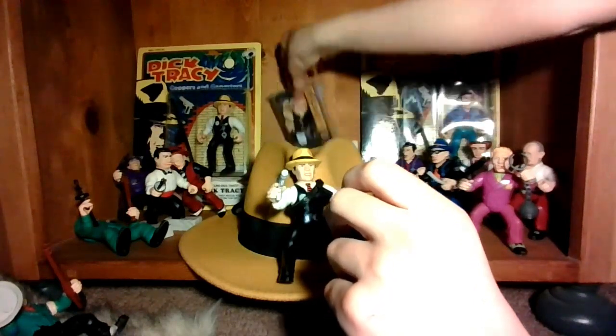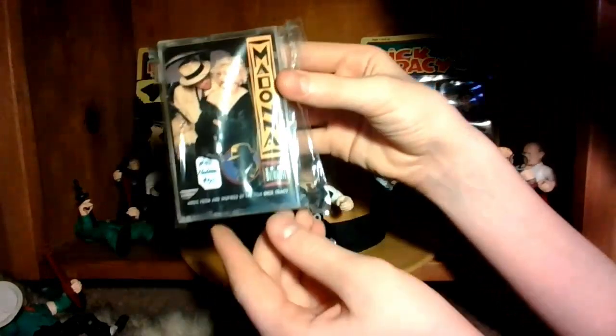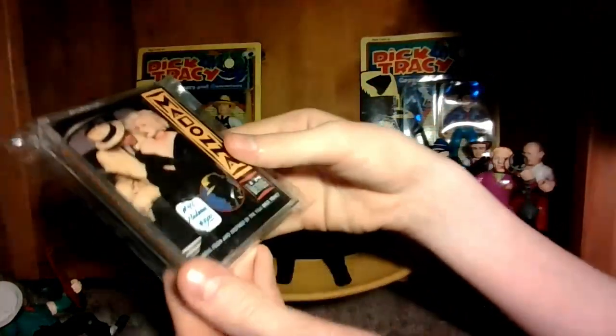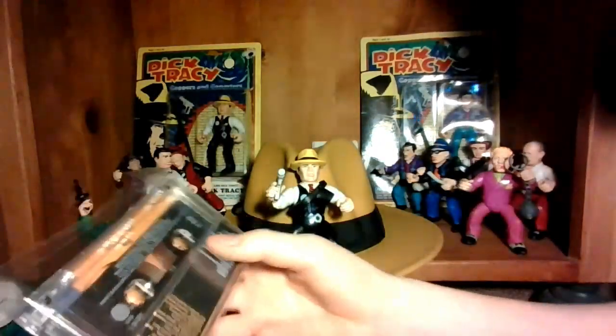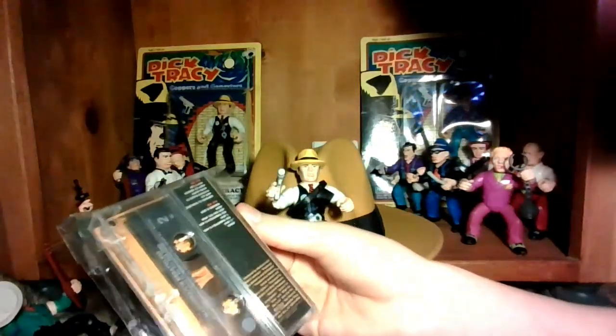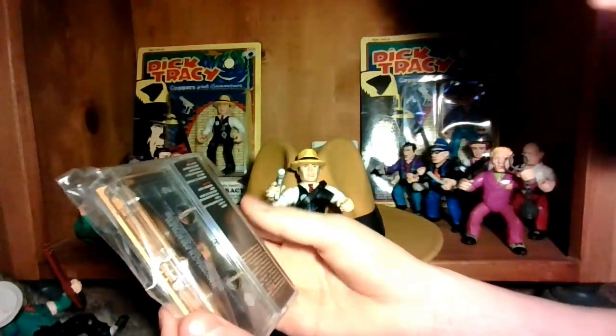I found this at an antique store not too long ago. This is Madonna's I'm Breathless album — well, it's a cassette tape. It's music from and inspired by Dick Tracy. I got it for five bucks at the antique store. It's sealed, there are two sides, and there are a lot of songs from the movie.